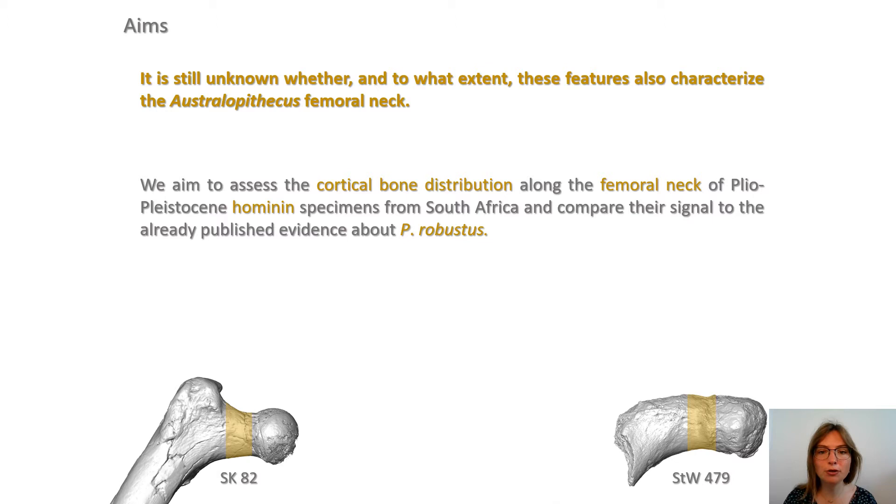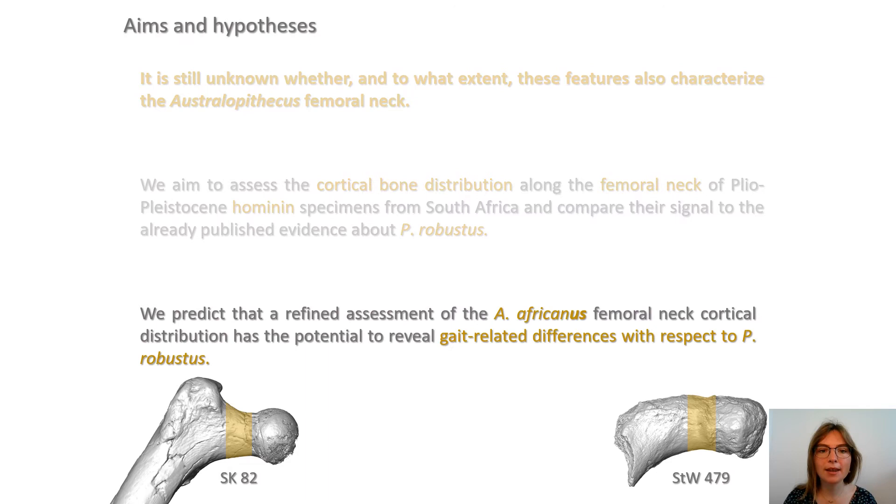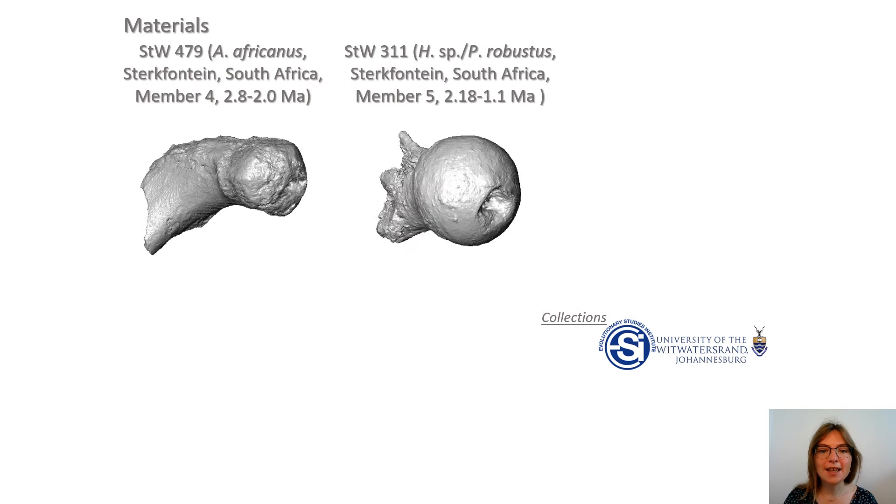The present study aims at assessing the cortical bone distribution along the femur neck of early hominid specimens from South Africa and comparing this signal to the published evidence of Paranthropus robustus. Given previous evidence for variation in climbing frequency and/or bipedal kinematics between early hominids, we predict that a refined assessment of the Australopithecus africanus femur neck cortical distribution has the potential to reveal gait-related differences with respect to Paranthropus robustus.